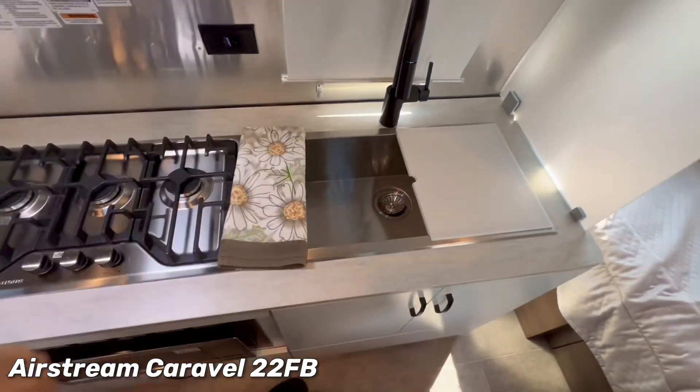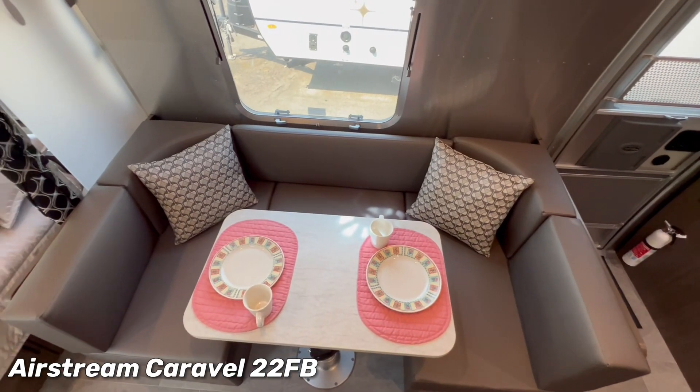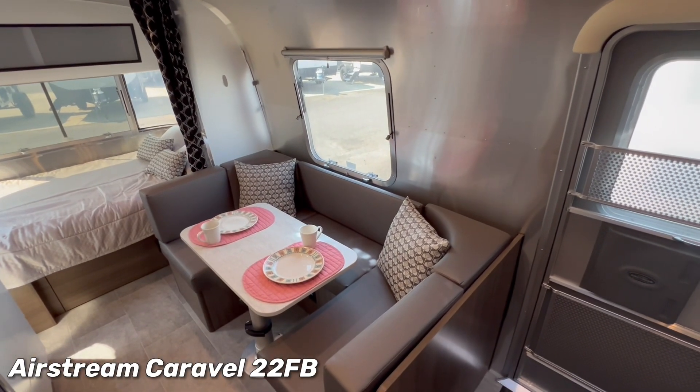The kitchen is equipped with everything a chef needs to whip up family meals. One standout feature is the versatile U-shaped dinette — it comfortably seats four for meals.